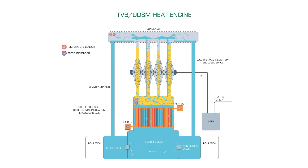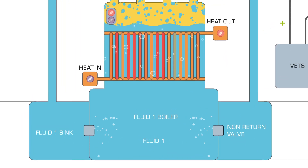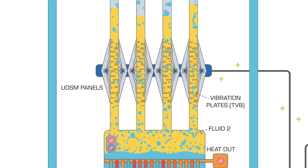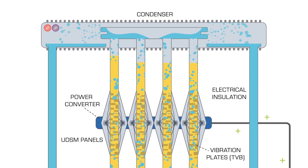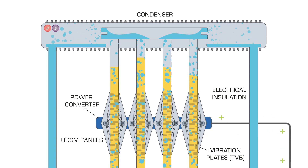Recovering heat from flue gas, HP heater drain line and exhaust steam to the condenser can be easily achieved by the introduction of Catrick Technologies' unique TVB UDSM heat engine. Our heat engine system uses the novel Thermal Vibration Bell TVB technology to capture this low quality heat and convert it to mechanical vibrations, which are then picked up and converged by unidirectional string mirror panels and converted to electricity by linear generators.